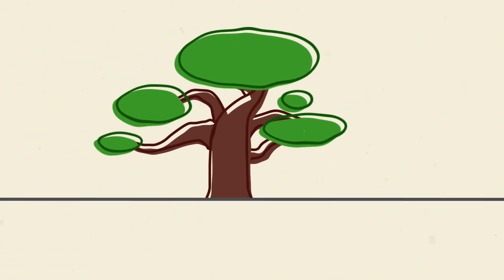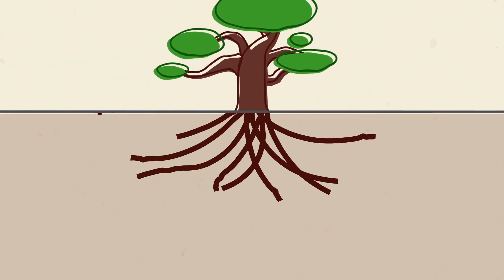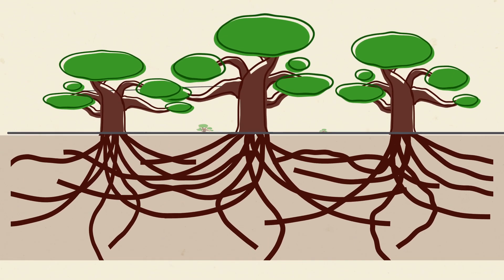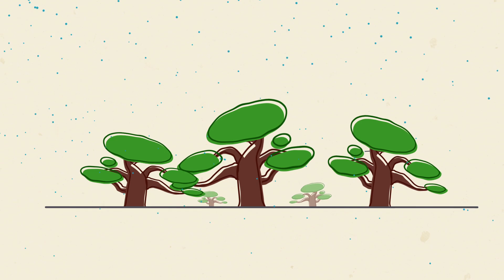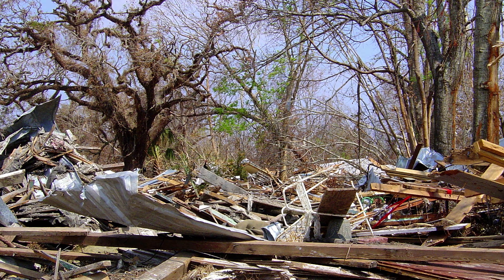And even more importantly, under the ground, its roots are actually entwined with the roots of the trees next to it. So when a hurricane hits a live oak in New Orleans, it's not hitting one tree.